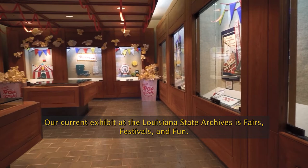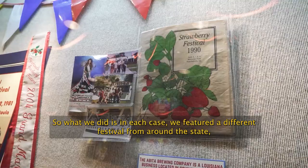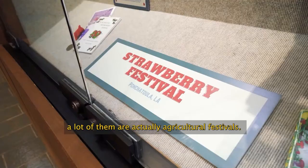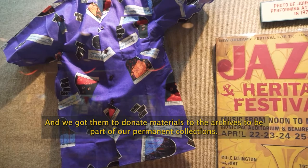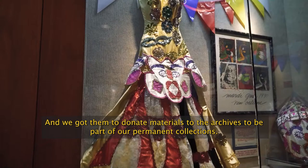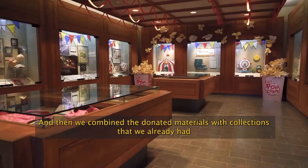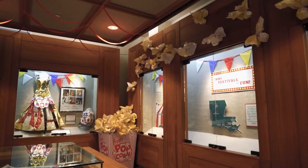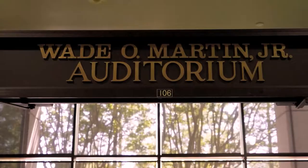Our current exhibit at the Louisiana State Archives is Fairs, Festivals, and Fun. In each case, we featured a different festival from around the state — a lot of them are actually agricultural festivals. We got them to donate materials to the Archives to be part of our permanent collections, and then combined those donated materials with collections we already had that were pertinent to the different topics.